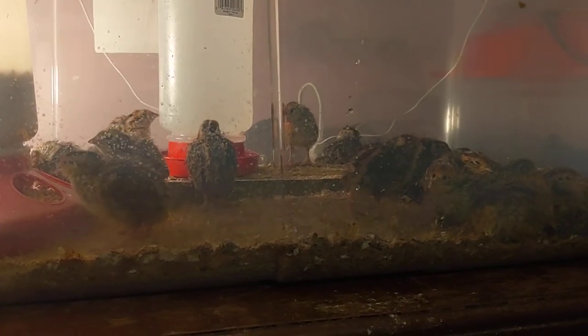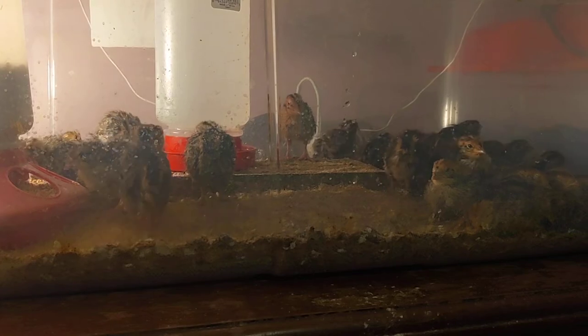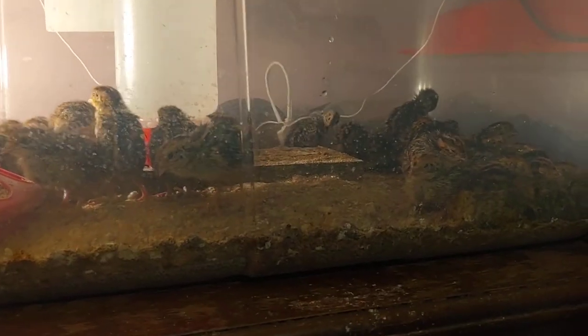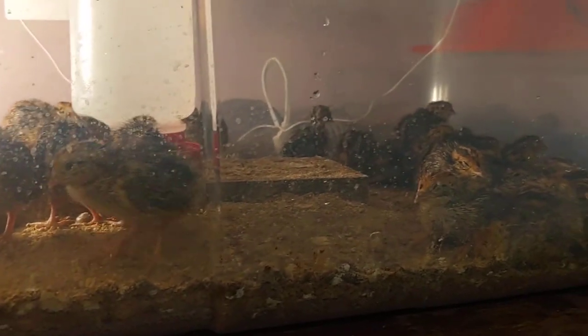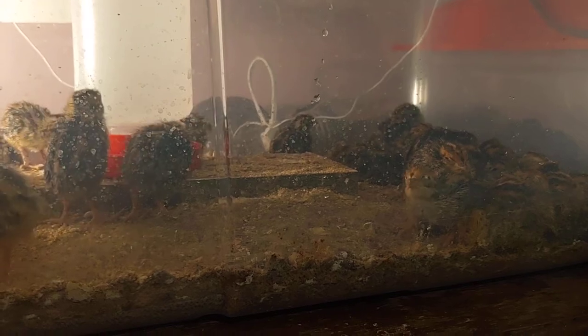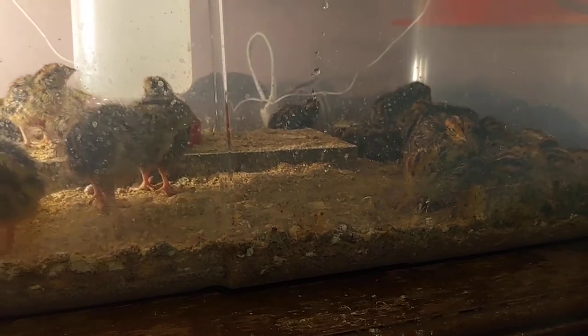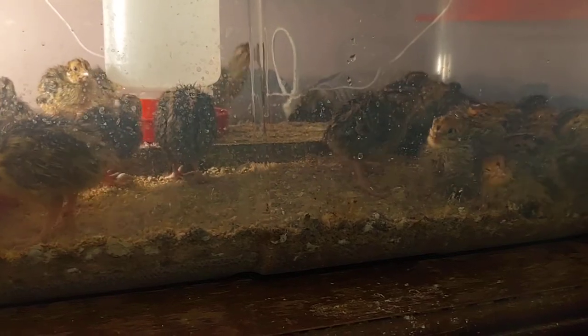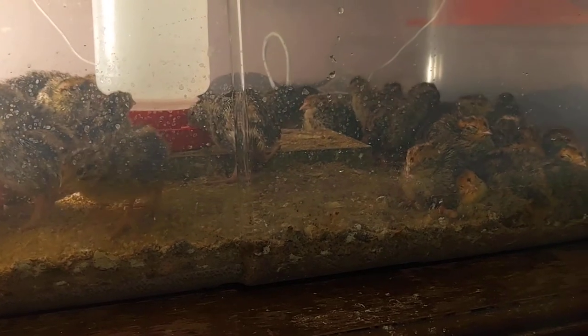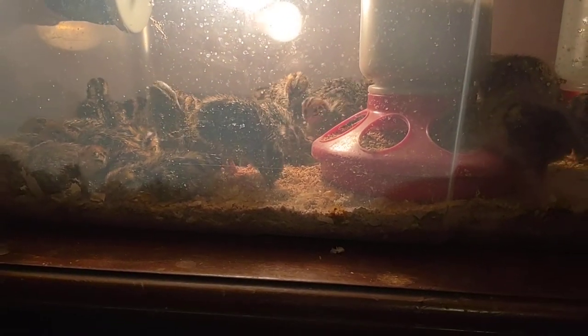What's the difference between coturnix quail and bobwhite? Coturnix are a little smaller — bobwhite can get to about 16 ounces or larger depending on if you get Georgia Giants or similar. Coturnix lay eggs at six to eight weeks, whereas bobwhite take a lot longer, probably 16 weeks. Do you need a license? For coturnix, no — but you do need a license for bobwhite, depending on where you're from. In the United States you do need one for bobwhite.